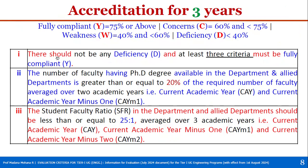The first condition for three years accreditation: there should not be any Deficiency, meaning no criterion should score less than 40%. At least three out of nine criteria must be Fully Compliant (Y), meaning 75% and above. Compare this to full accreditation which requires six criteria at Y. Concerns are allowed, but Deficiencies are not.